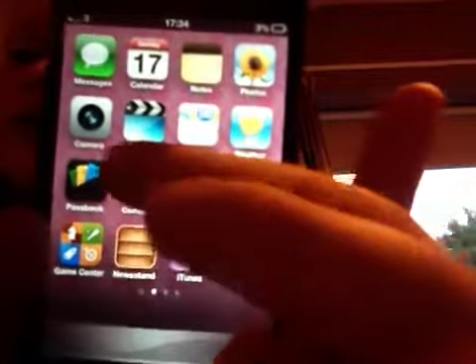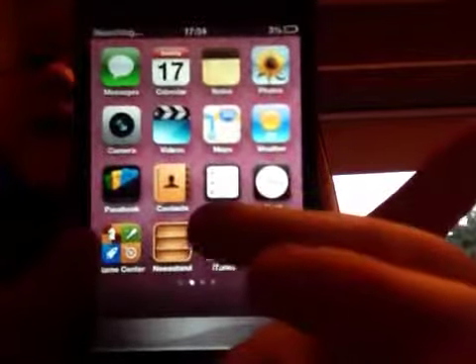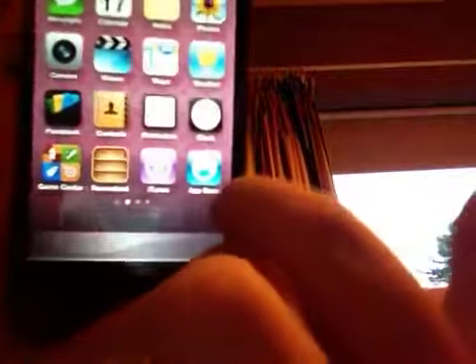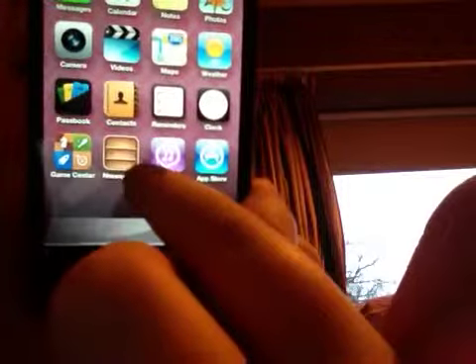...and Maps, Videos, Camera, Clock, Reminders, Contacts, Passport app, App Store, iTunes, and Newsstand — which I haven't got anything in at the moment.